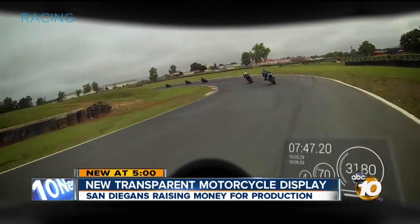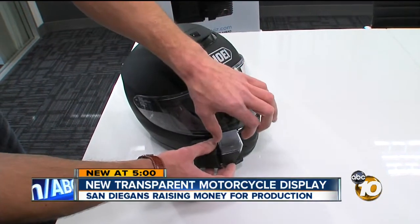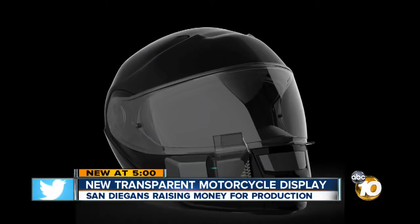And out of the blue, this idea came to life. We just happened to find that we were all motorcycle enthusiasts and really were into motorsports and decided that this is a great way to match our skills together.